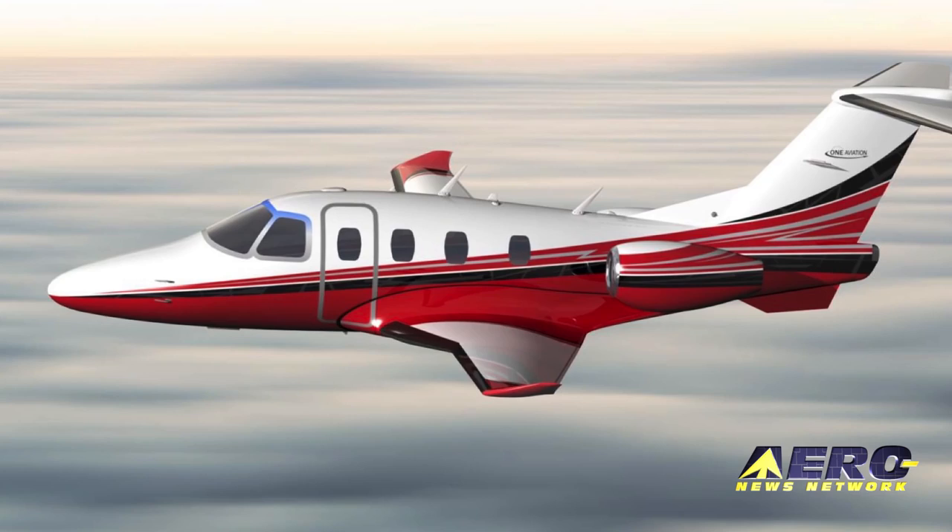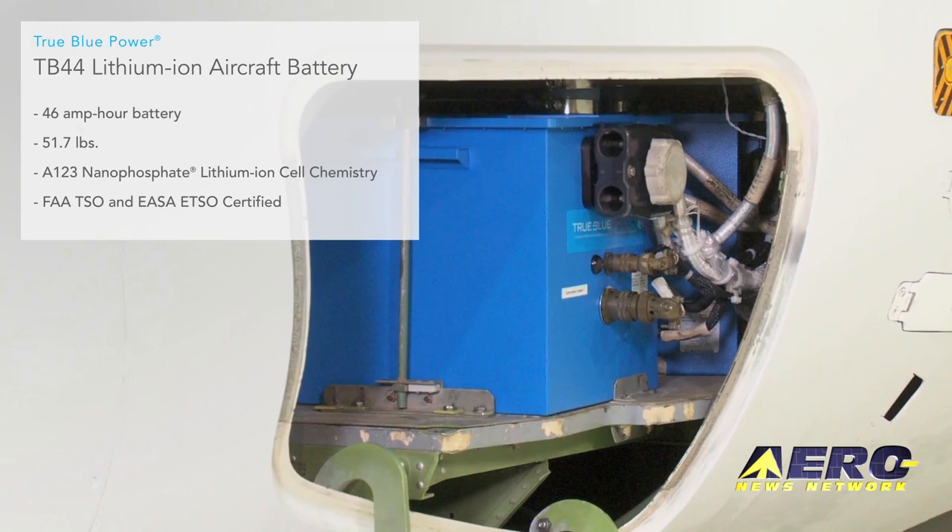Coming up on today's episode of Airborne Unlimited: One Aviation's Canada program is progressing, True Blue Power lithium-ion batteries gain more STCs, and a report on the Redbird Migration.